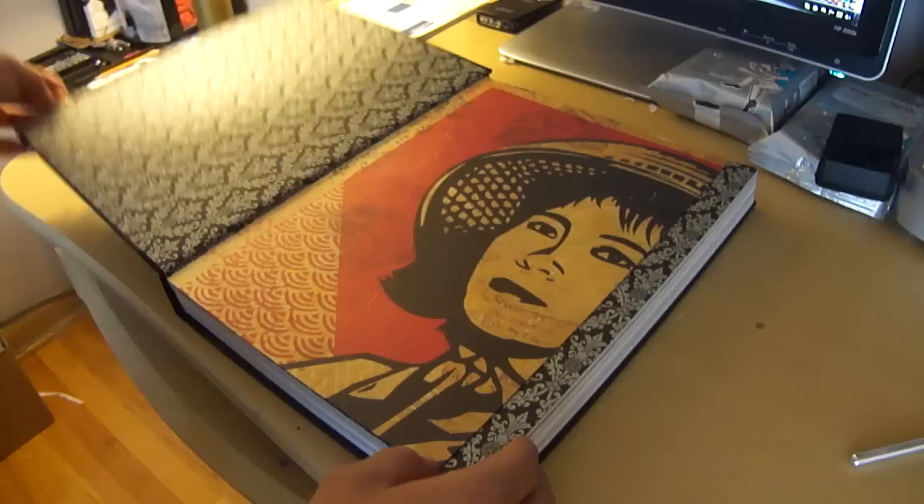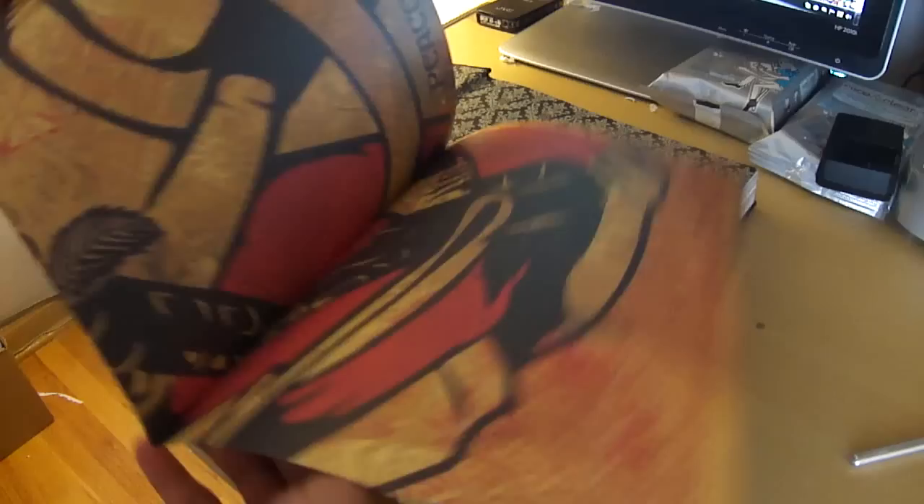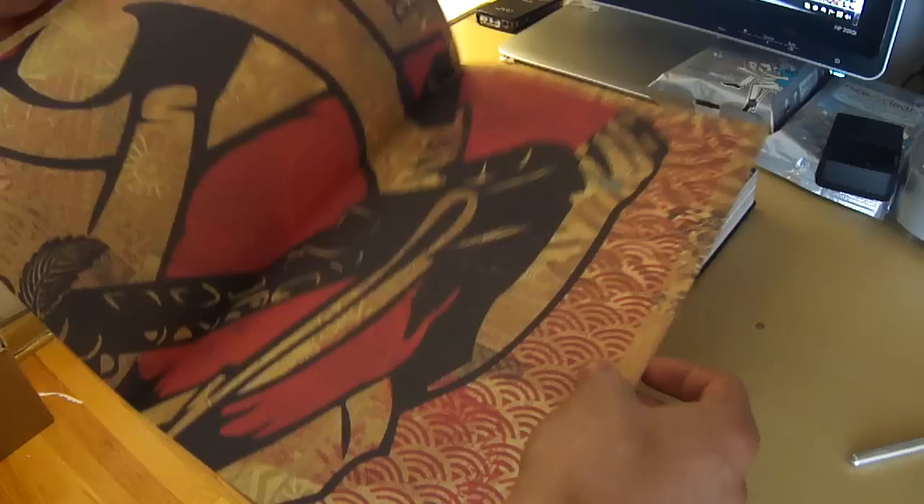So let's open it. The first thing you get is prints — and is this a poster? Yes, this is a poster! Oh my god, this is so cool. I'm definitely putting this up on my wall.